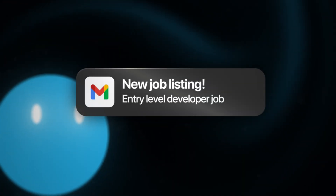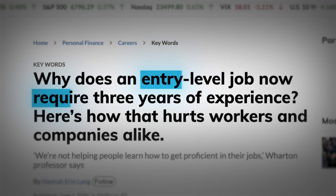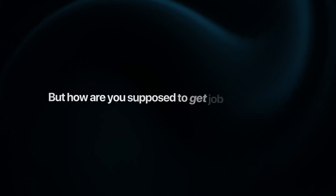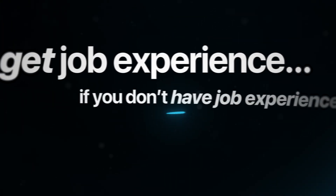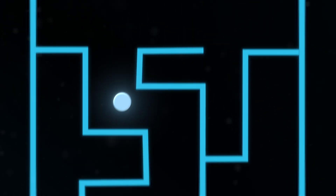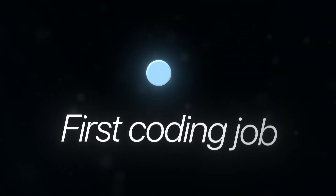If you're looking around for an entry-level developer or tech job right now, I'm willing to bet that you're already pretty annoyed. Because entry-level jobs these days now need like three years of work experience. But how are you supposed to get job experience if you don't have job experience? This is the exact problem that me, all of my students, and pretty much every single career switcher who has transitioned into tech has faced when trying to land that first coding job.